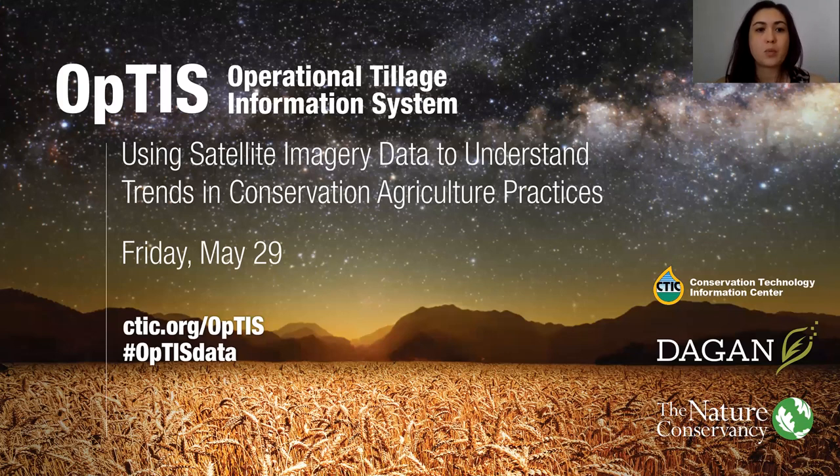This webinar will be recorded and we will post it later to the CTIC and Nature Conservancy websites. You've been muted on entry because of the amount of participants today, to cut down on background noise. But we do want to hear from you. There's a Q&A feature — if you hover your mouse over the bottom of your screen you'll see a Q&A button. You can type your questions into the chat box and vote on questions by clicking the thumbs up button, which will prioritize those with high interest.